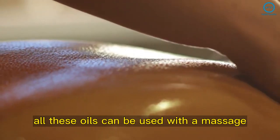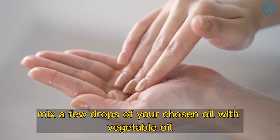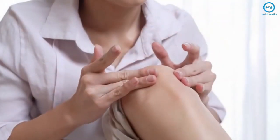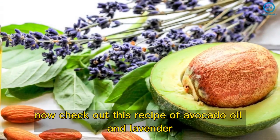All these oils can be used with a massage. Mix a few drops of your chosen oil with a vegetable oil like coconut or almond, and apply it over the area with gentle circular motions for approximately 20 minutes.